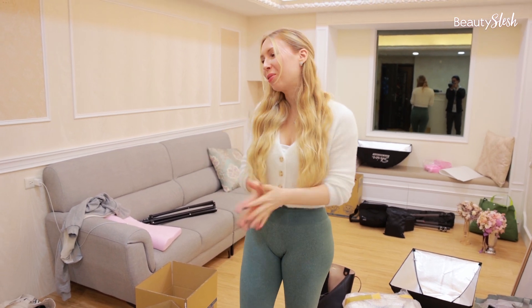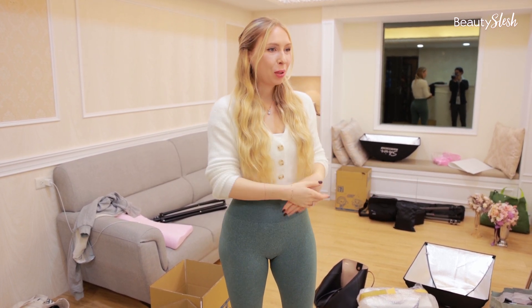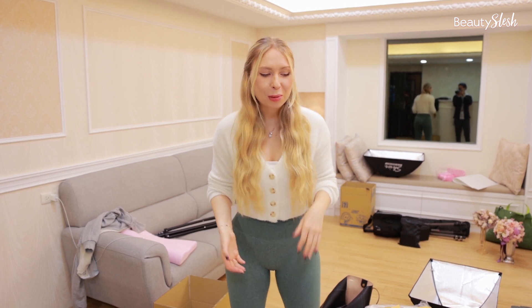Welcome to today's vlog. It will be about us moving out, the story behind the studio, where we are going, how much the rent was for this place, what the new place rent is, and some tips if you want to find a new place to start or expand your business. I hope this video will be useful.